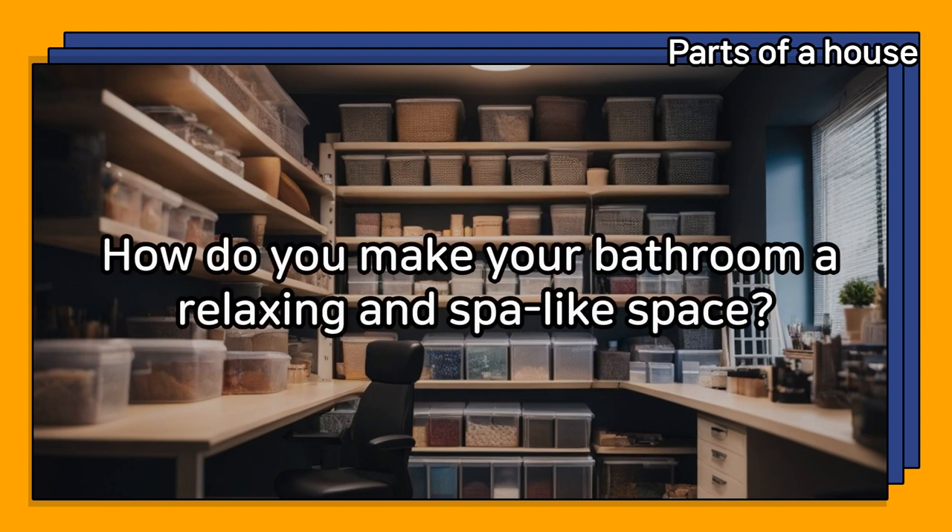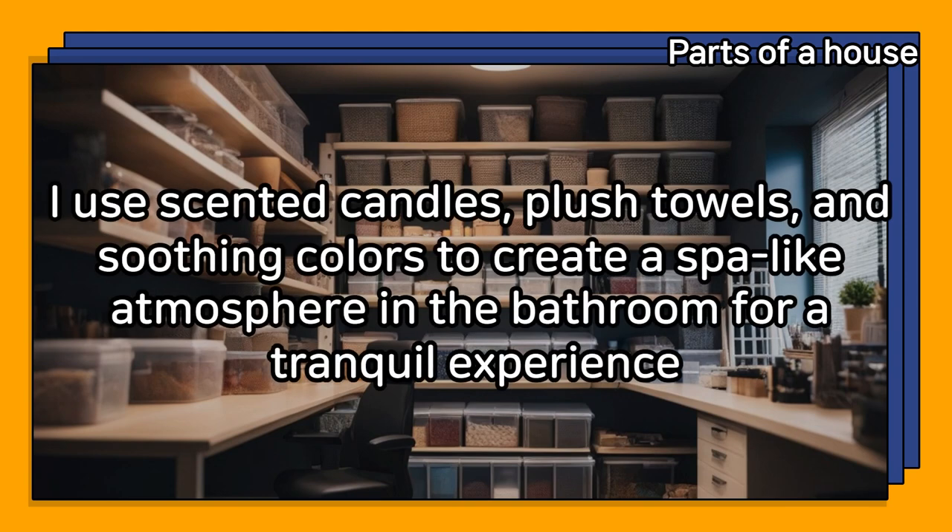How do you make your bathroom a relaxing and spa-like space? I use scented candles, plush towels, and soothing colors to create a spa-like atmosphere in the bathroom for a tranquil experience.